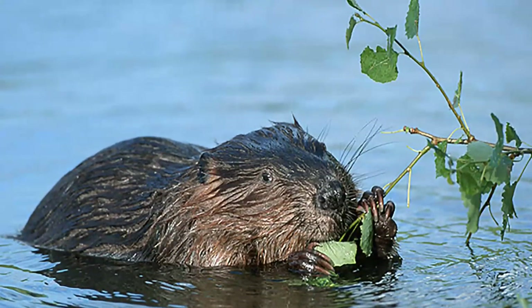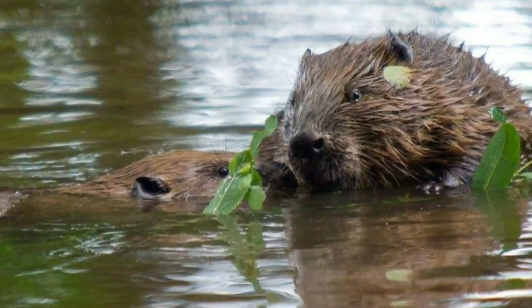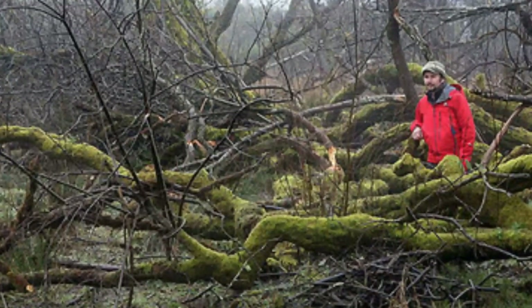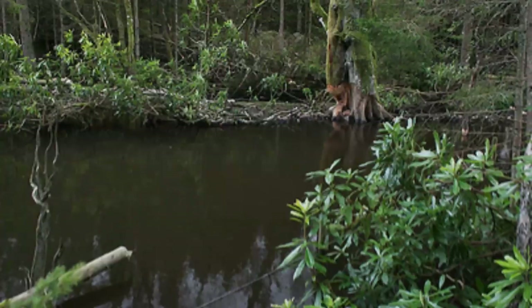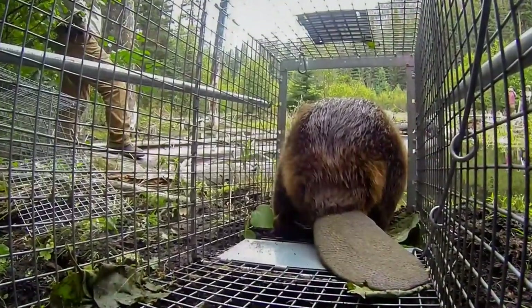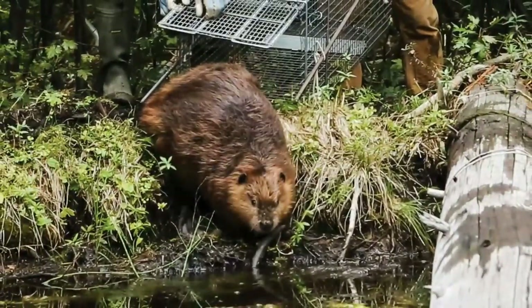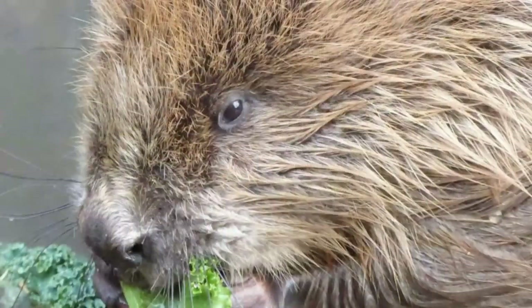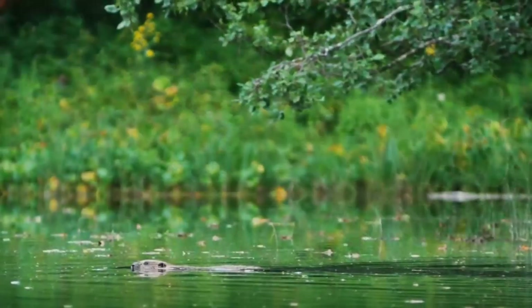How long does it take for beavers to make these changes on the landscape and introduce this biodiversity? This can be a quick process, but these are such dynamic systems. The biodiversity is constantly changing. Within a year, if a beaver needs to adjust the environment to suit its needs, you'll see these ponds springing up. And within that year they'll be colonised by all the species, increasing the biodiversity and also mitigating the floods.